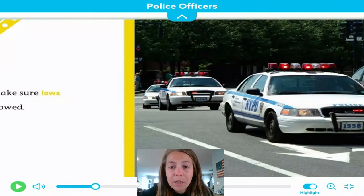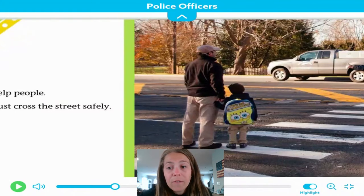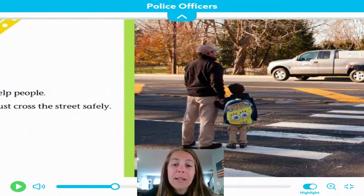Here we have some cop cars in our photograph on this page. They help people. Sam must cross the street safely. Here we have a police officer waiting at the corner helping a family walk across the street safely. The police officer is wearing a special vest so that drivers and other vehicles can see and spot the officer to make sure to slow down and stop.